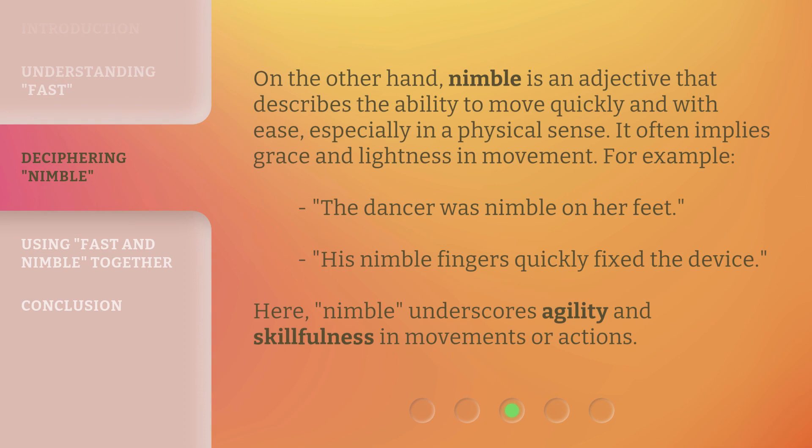On the other hand, nimble is an adjective that describes the ability to move quickly and with ease, especially in a physical sense. It often implies grace and lightness in movement. For example, the dancer was nimble on her feet. His nimble fingers quickly fixed the device. Here, nimble underscores agility and skillfulness in movements or actions.